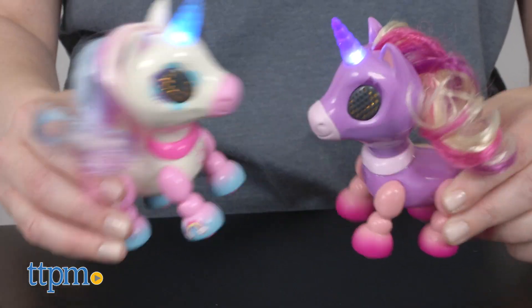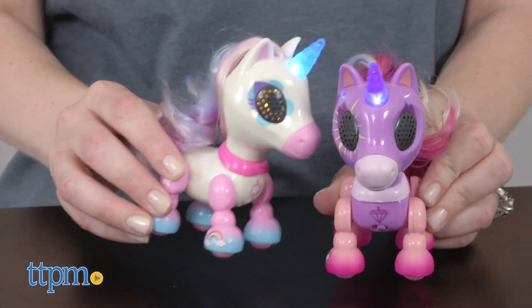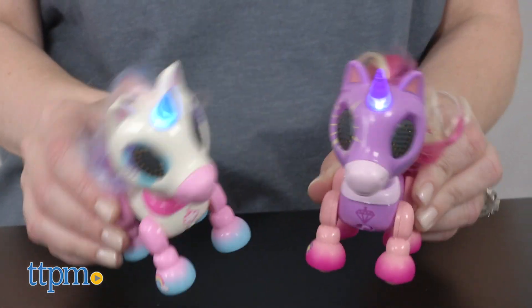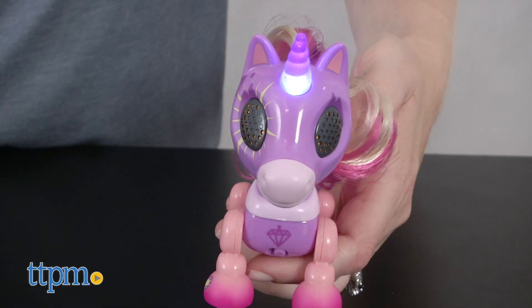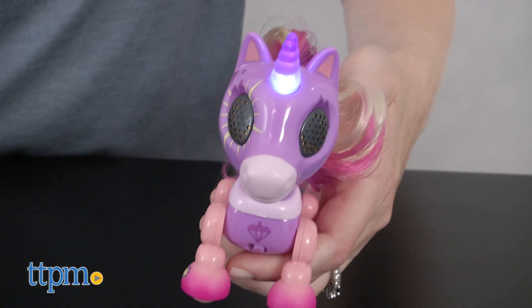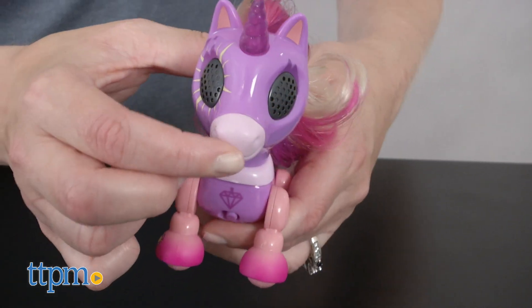Kids ages 4 and up who are fans of unicorns will like the whimsical look of these mini toy versions and the feeling of having their own baby unicorn as a pet. Even though it may take a few tries to activate the secret trick, these are pretty easy for young kids to interact with and will inspire a lot of nurturing and imaginative play.